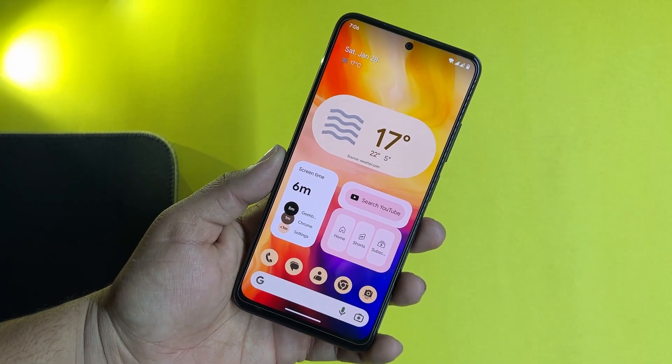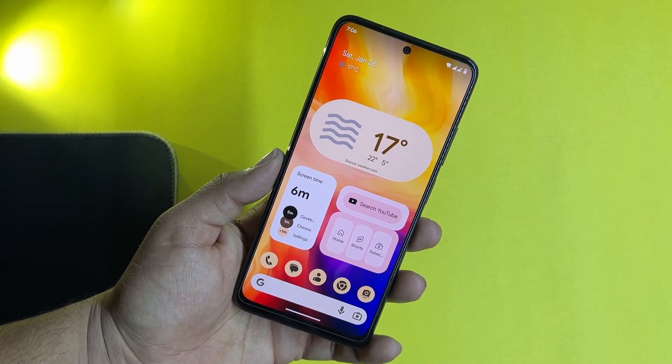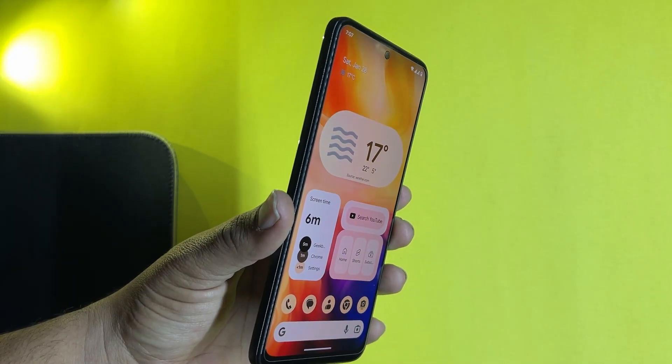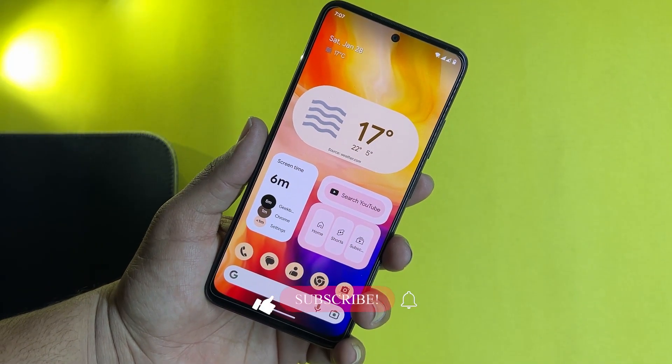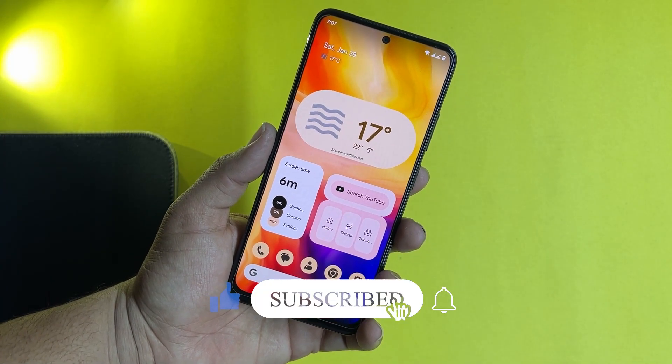Today in this video I will be showing you its features, what customizations we have in this ROM, and I will also show you its full review. I will also tell you if it is a stable ROM for daily usage or not, and at the end of this video I will also tell you how you can install it on your Redmi Note 11. So without any further ado, let's get started.